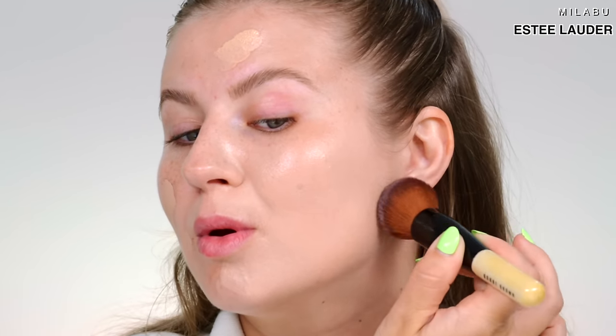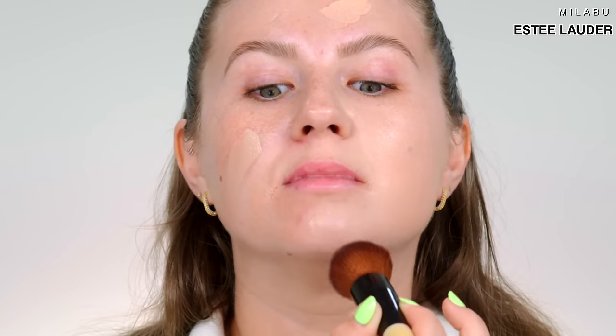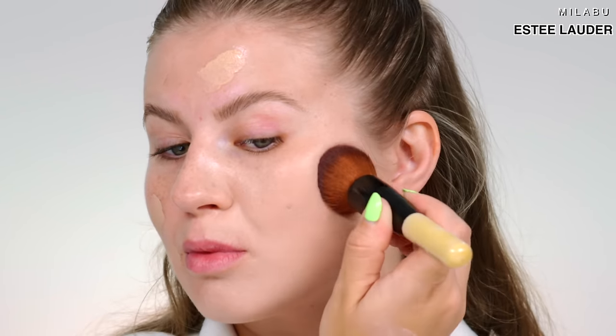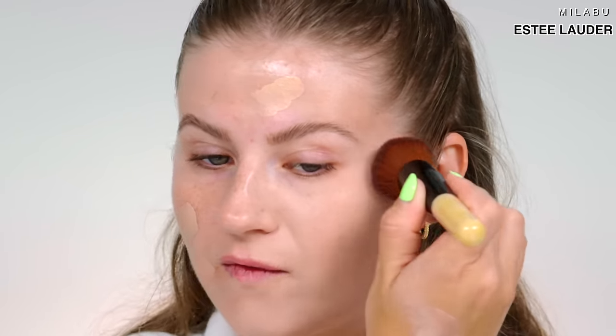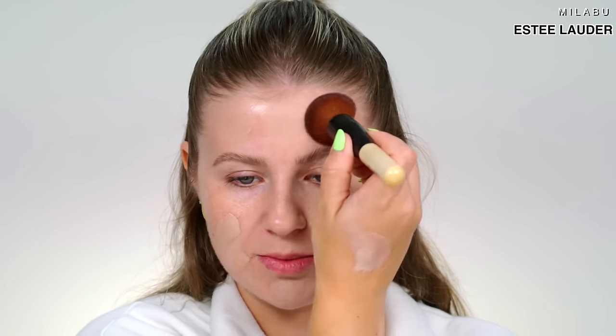Going in with the real Bobbi Brown brush on the original side. It's a very easy foundation in terms of application, blendability, and how it builds. You can use it with pretty much any tool — fingers, brush, or sponge. My favorite is the brush because you have a little more control, and it's such a full coverage foundation that it provides a beautiful finish.